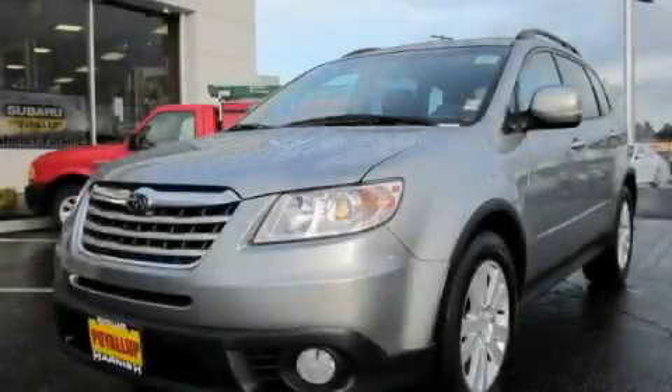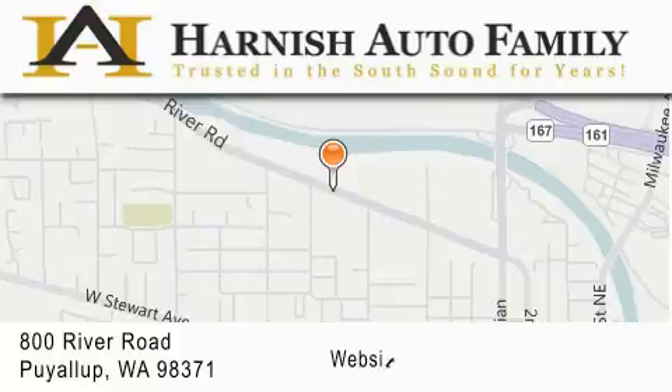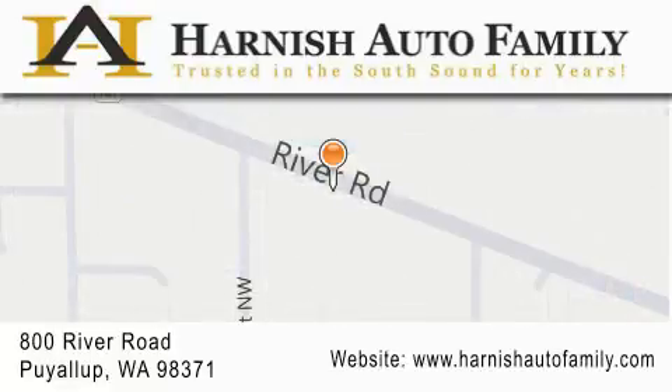Stop by today and test drive this vehicle for yourself. Harnish Auto Family is located at 800 River Road in Puyallup. Our goal is to exceed all of your expectations to ensure that you'll return for future visits.